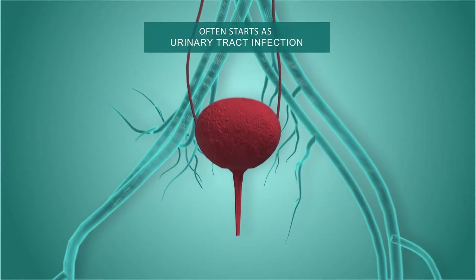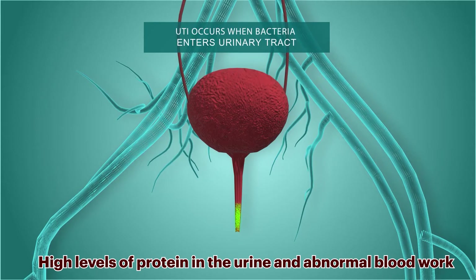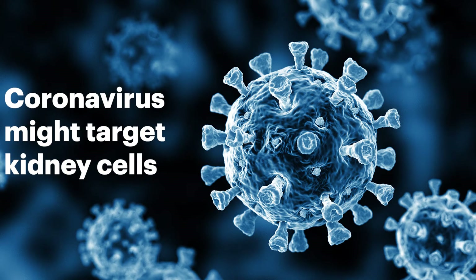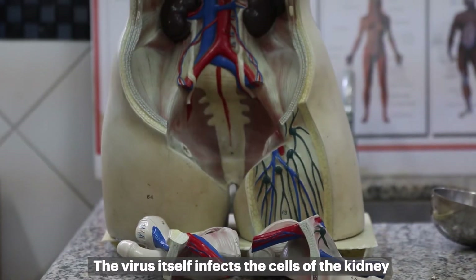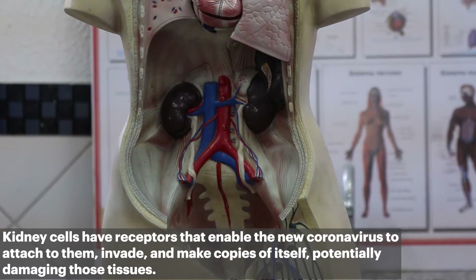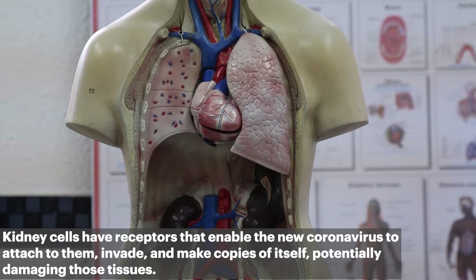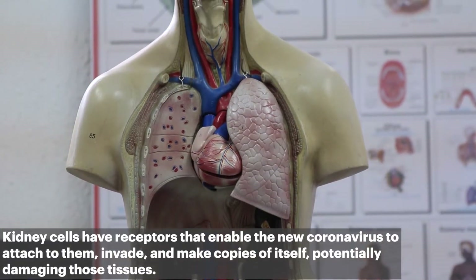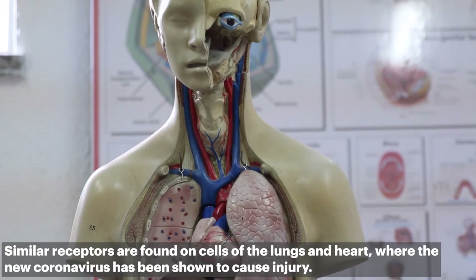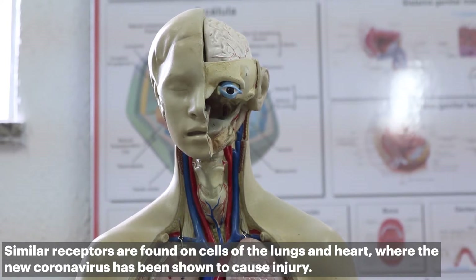Signs of kidney problems in patients with COVID-19 include high levels of protein in the urine and abnormal blood work. The first mechanism is that coronavirus might target kidney cells. The virus itself infects the cells of the kidney — kidney cells have receptors that enable the new coronavirus to attach to them, invade, and make copies of itself, potentially damaging those tissues. Similar receptors are found on cells of the lungs and heart, where the new coronavirus has also been shown to cause injury.